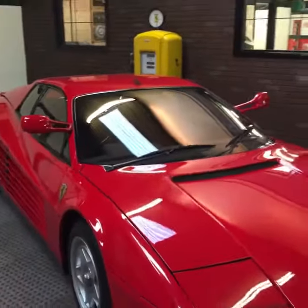Good afternoon and welcome to the first D-Class Automotive live feed, where our first car that we have for you today is the 1980s Ferrari Testarossa.